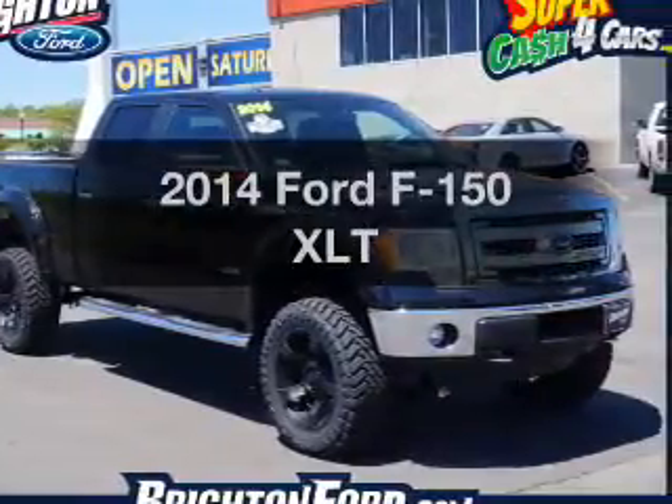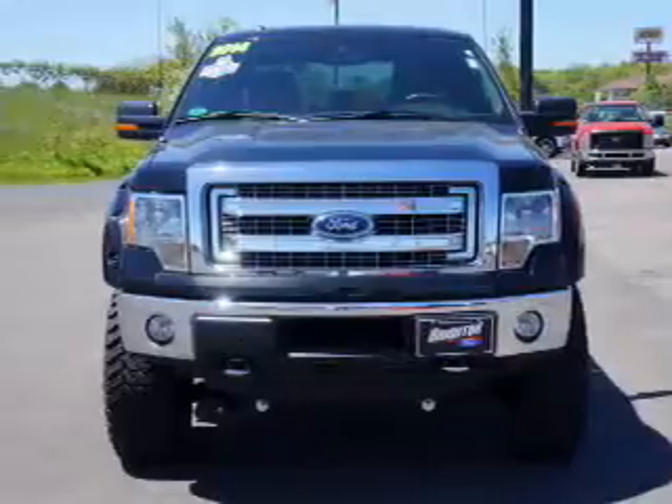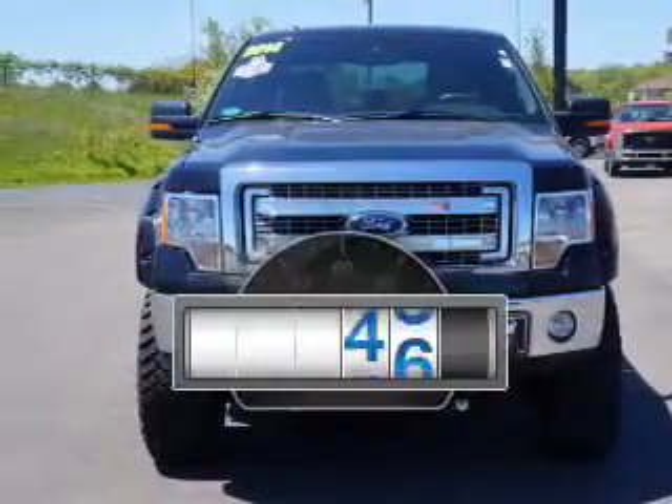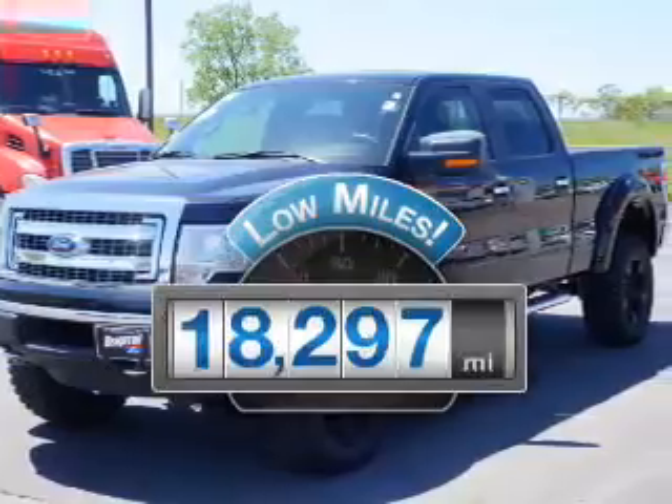Introducing the 2014 Ford F-150. If you're looking for a first-rate auto, this one could be yours today. A low odometer reading is a great advantage, among many other benefits offered on this ride.